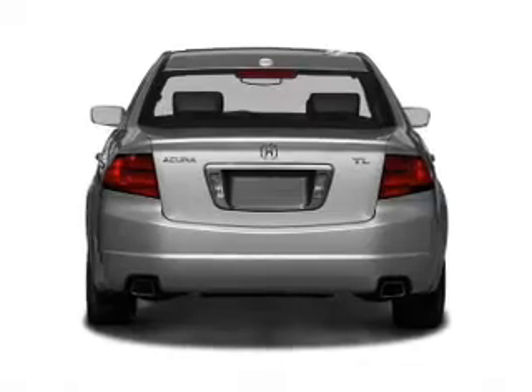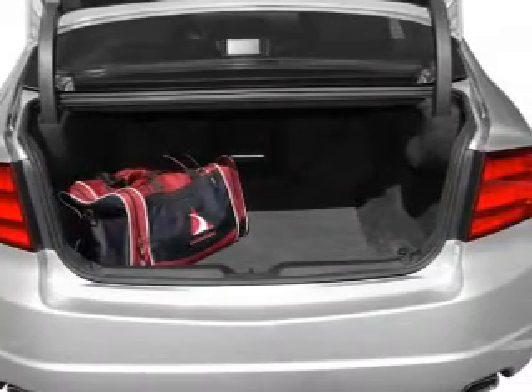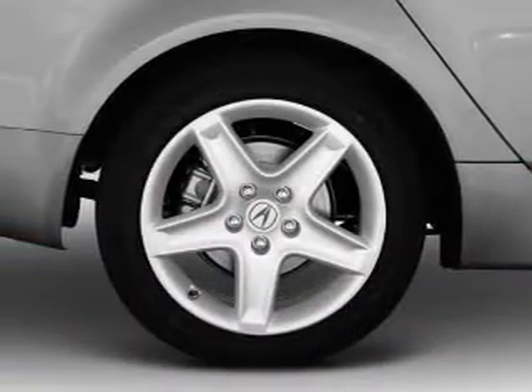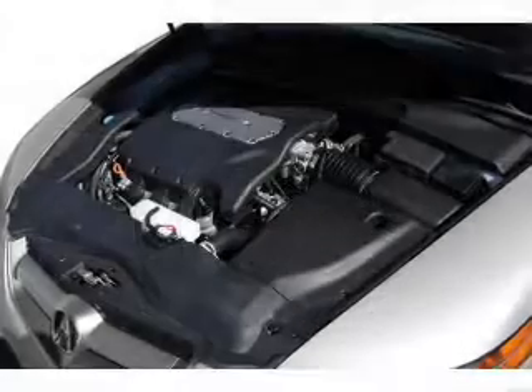Premium wheels give a more luxurious look. A premium sound system is just one of the benefits of owning this vehicle. The anti-lock braking system will keep you safe on the road. The sunroof lets fresh air in, and memory settings make for a more comfortable ride.